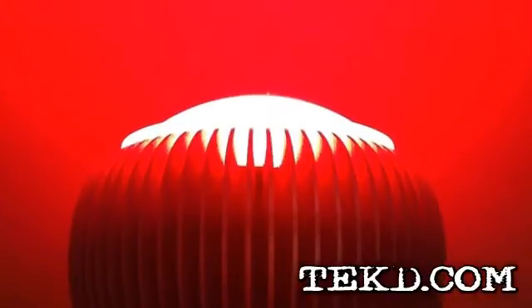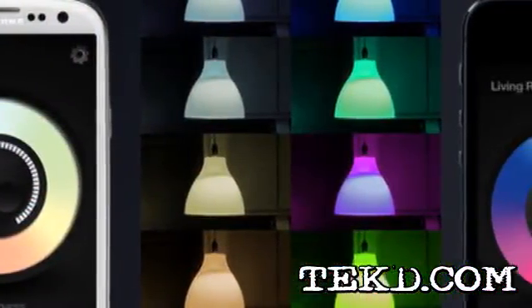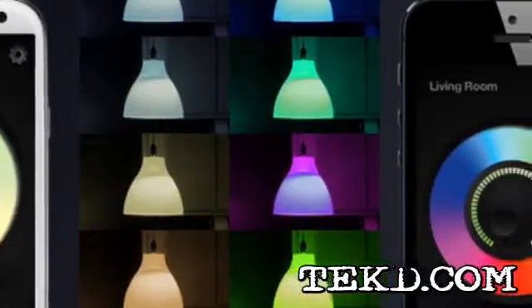Setup is as easy as screwing in a light bulb and downloading the free app. The bulb uses patent-pending Hyperlux technology to achieve the brightest and most efficient use of the multicolor LEDs, makes each bulb dimmable and you can set them to millions of colors.